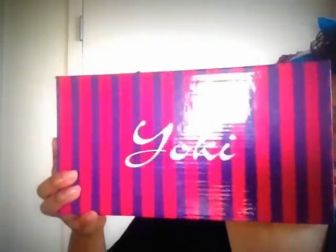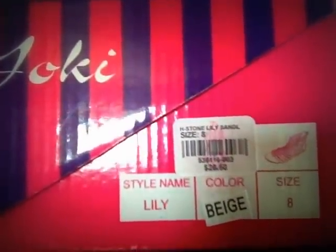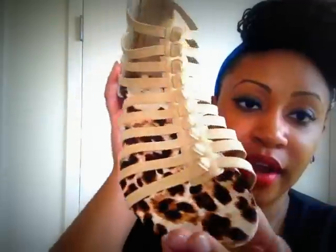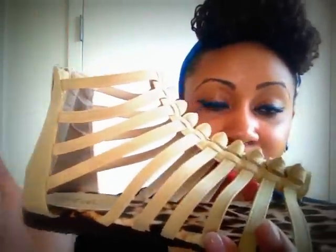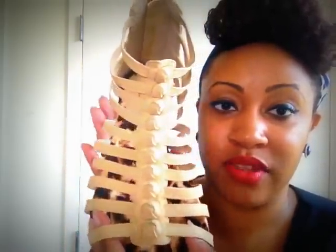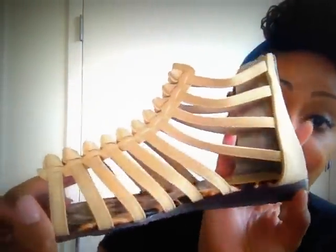The next and last gladiator sandal is by the same company - it's called Lily, in beige, size 8. I love this color, very safari and boho. It's beige, you have the zipper in the back, animal print on the footbed, and I love the knot detail going straight down the middle. All of these sandals were $19.99 on sale. Go check out Torrid - they have really nice stuff. I'm very excited and grateful to have these.